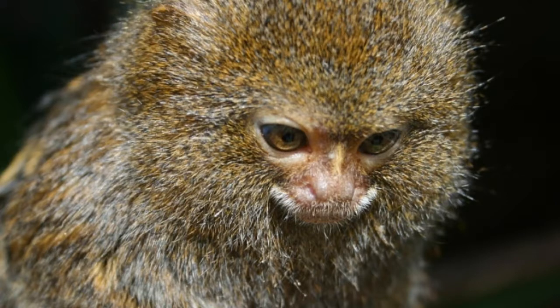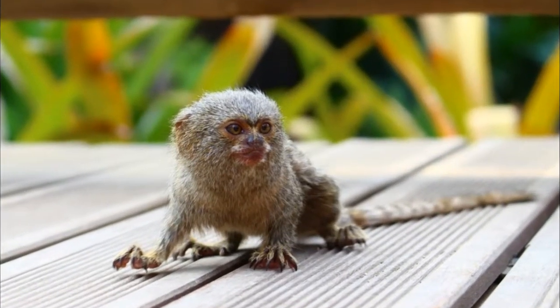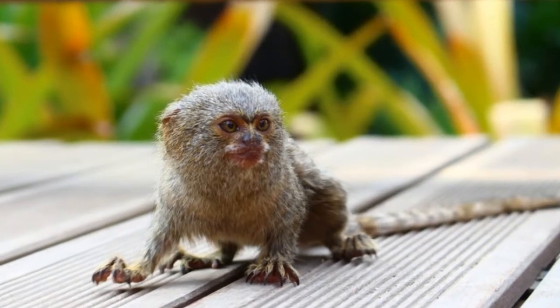Pygmy marmosets are territorial animals. The average size of their territory is 25 to 100 acres. A troop will defend its territory against other pygmy marmosets.